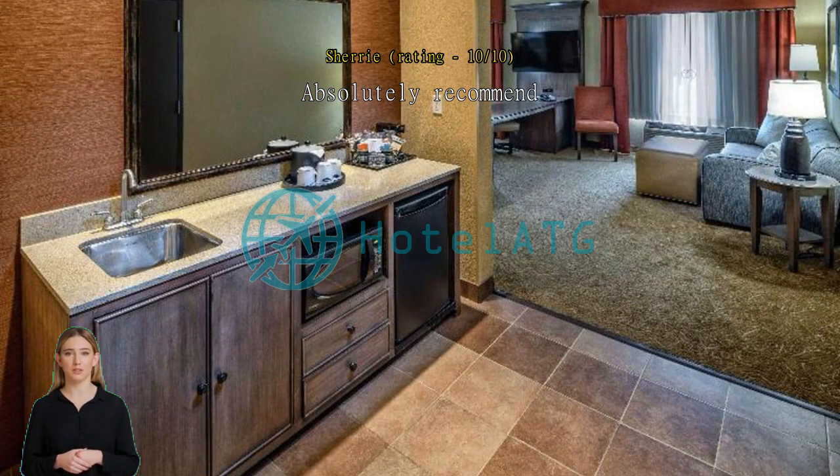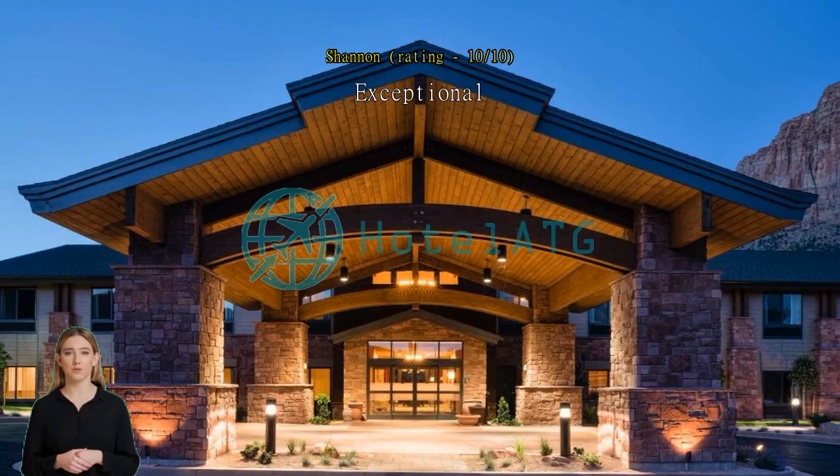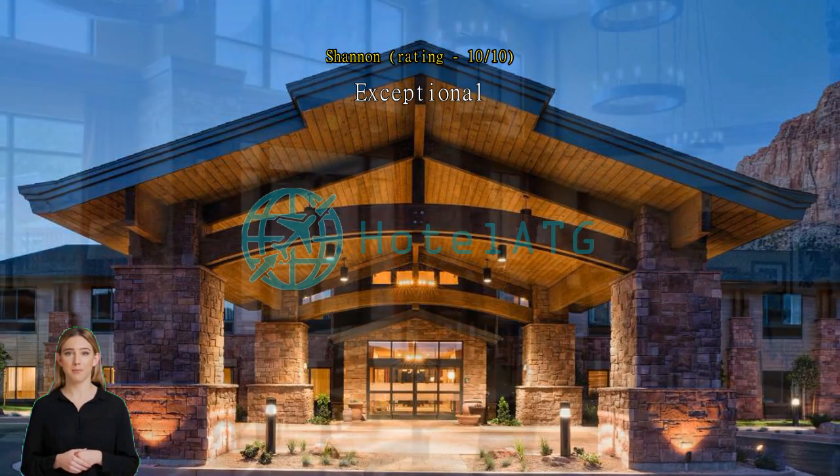Checking in was a breeze. We stayed there for two nights. Excellent location, close to Zion NP. Room was clean, beds were comfortable. Breakfast was to-go style, so very organized and sanitary. We would stay at Hampton Inn again.